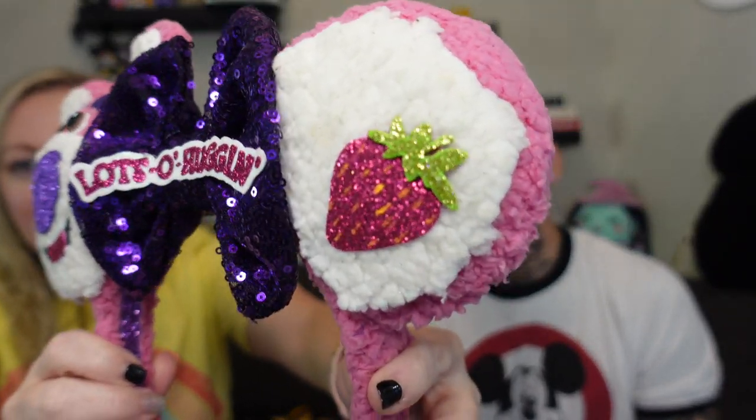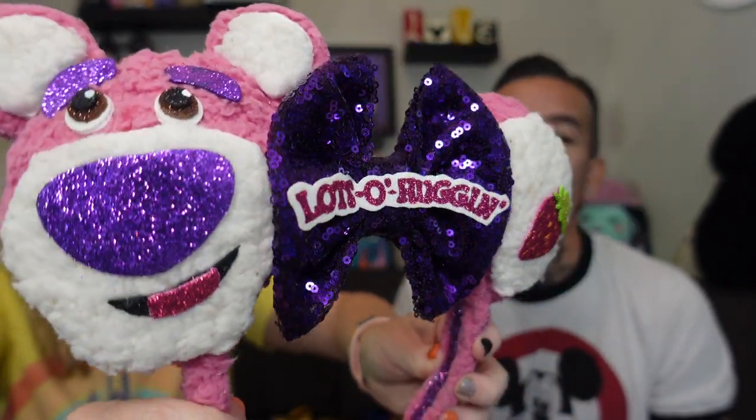I like Lotso, and I thought these were just adorable. Look at the strawberry and his face — very sparkly, and it says 'Lotso Huggin Bear.' He does smell like strawberries! The material is woolly, poofy, and soft — like a teddy bear, just like him. I got a shirt and some Lotso earrings to go with them. I think it's going to be a great outfit. I love the purple too.